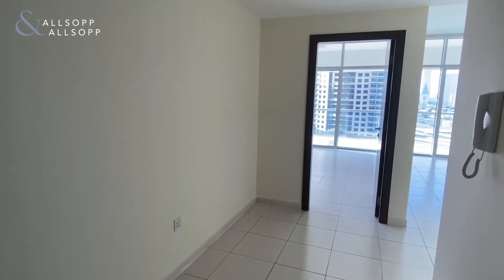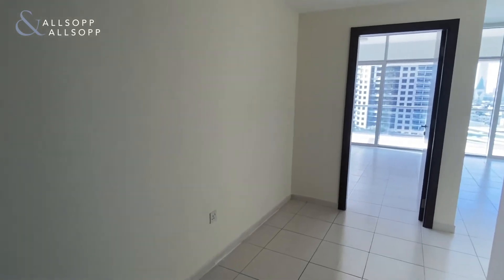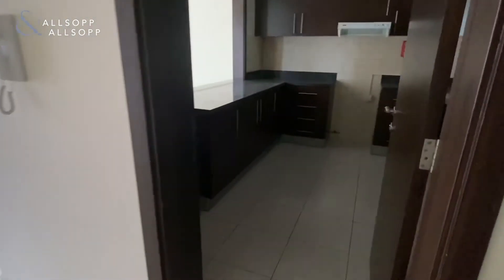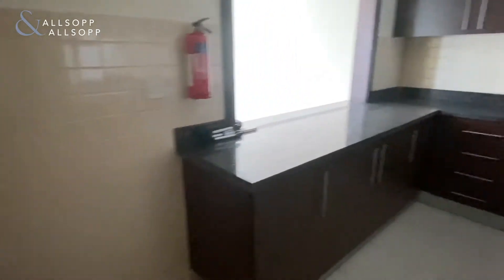Hi, this is Lewis from Allsop and Allsop, and here we have a one bedroom apartment in Windsor Manor. As you come into the apartment, first of all you have the guest toilet to the left hand side. To the right hand side we have the kitchen — a nice big open space, no appliances included.